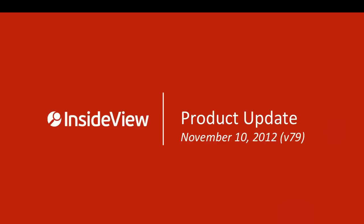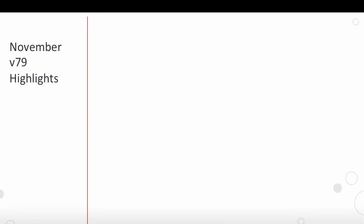Hello Insiders, thank you for joining us today. We at InsideView are very excited to share with you the highlights of our November V79 product release. The highlights include the following.